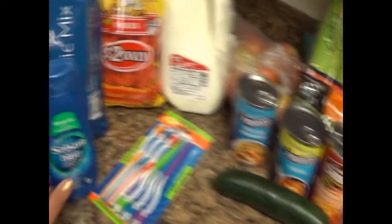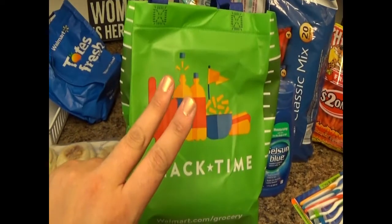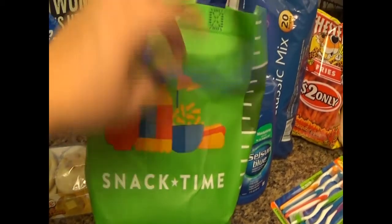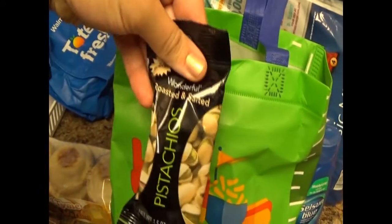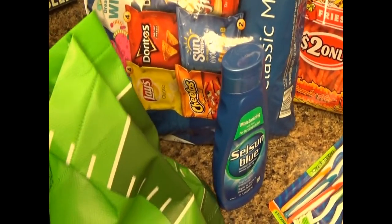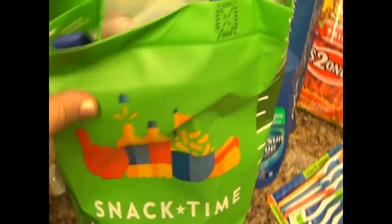That is everything I bought — it doesn't seem like much for what I paid, but it would have been less if I didn't need the shampoo or the toothbrushes. They gave me two reusable bags filled with different things. This one was actually because of the Super Bowl — they're just trying to get rid of it. I got some coupons, some pistachios which will be good for work, a can of Pepsi, and then I think there's some candy in here — a Snickers Crisper and a Snickers Peanut Butter Square.